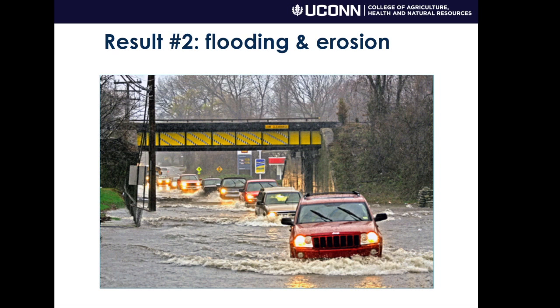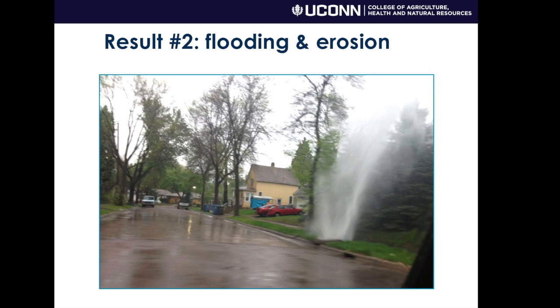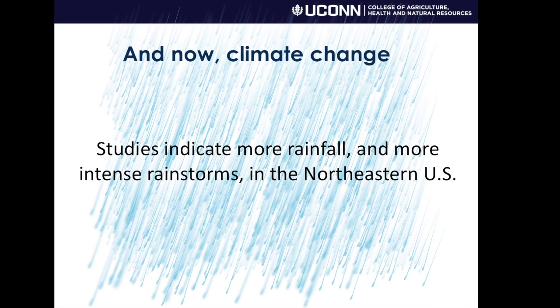It also of course causes flooding and erosion, and I think we're all getting used to these types of scenes in our communities from recent years of rainstorms — maybe even to the extent of seeing some spectacular storm sewer geysers that happen when undersized infrastructure meets larger than usual rainfall. And now just about every study indicates more rainfall and more intense rainfall in the northeastern United States, so our stormwater problem is just going to get worse and we need to do something about it.